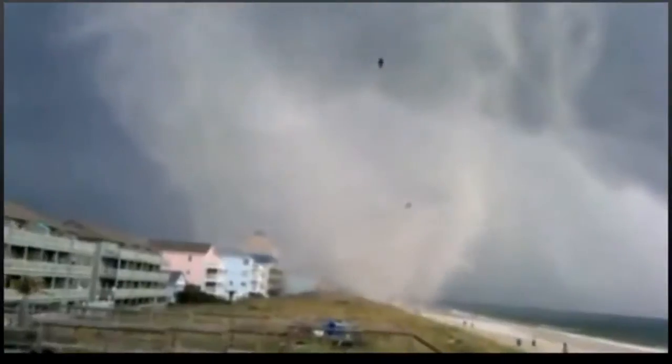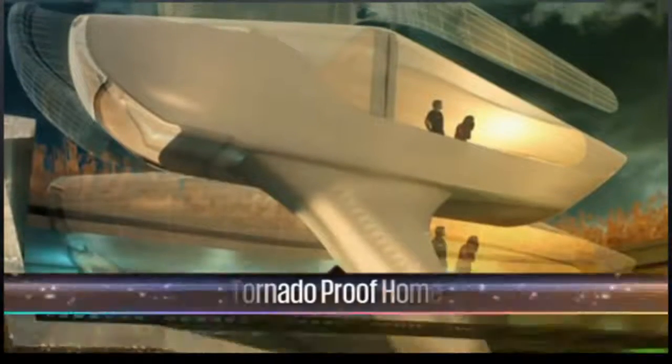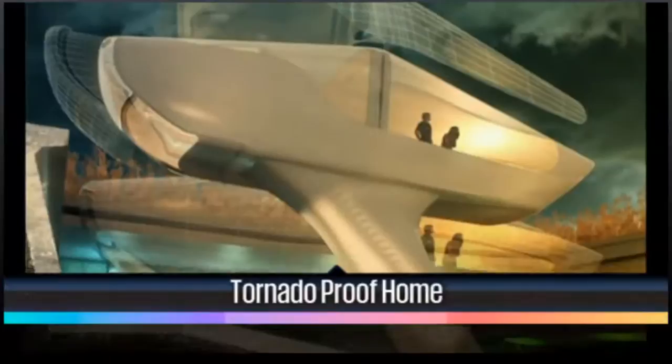There's lots of video of weather causing mass destruction and chaos, but Mariel has a story about one guy trying to change all of that with architecture. One Hong Kong design firm, Ten Design, has designed a tornado-proof home.